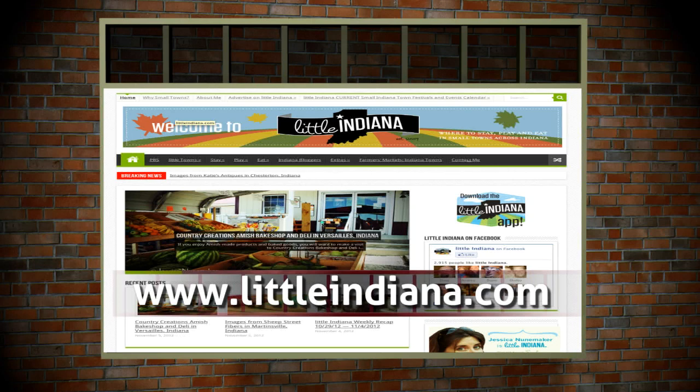Oh wait, I did! Go read more on Madison at www.littleindiana.com. Small towns, destinations, not drive-throughs.